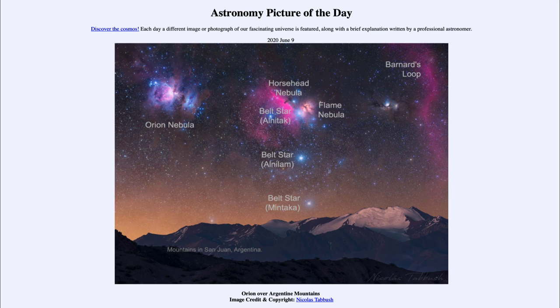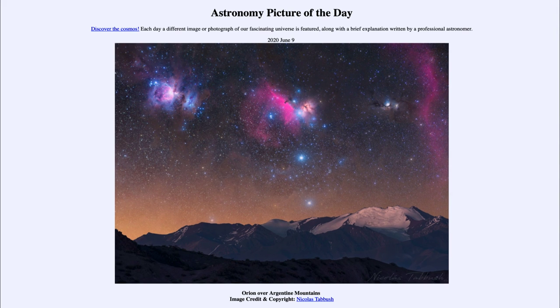In a galaxy like ours, star formation is an ongoing process. We see it in various stages here in the Orion region today. That was our picture of the day for June the 9th of 2020, titled Orion over Argentine Mountains. We'll be back again tomorrow for the next picture, previewed to be Milky Way's Magnetism. Until then, have a great day everyone, and I will see you in class.